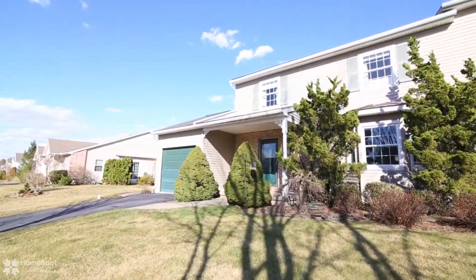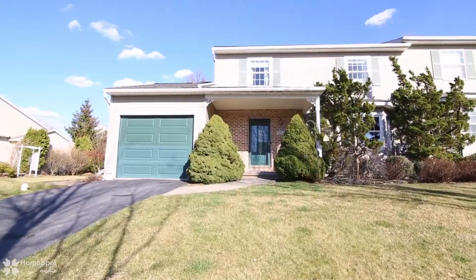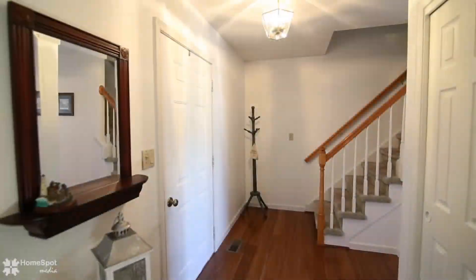Welcome to 1816 Chianti Place at The Vineyard. This one-owner home has been well maintained and lovingly cared for since it was built in 1997.